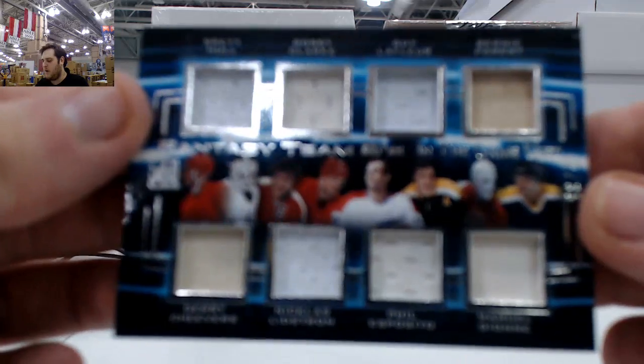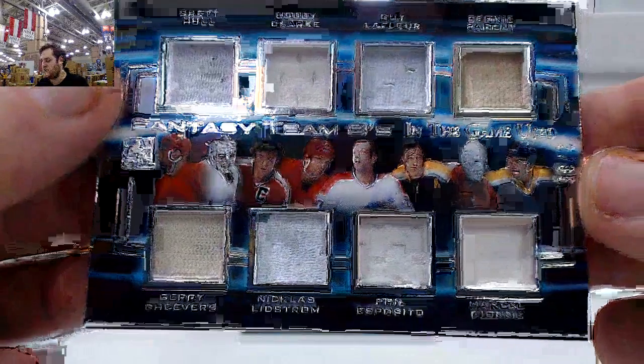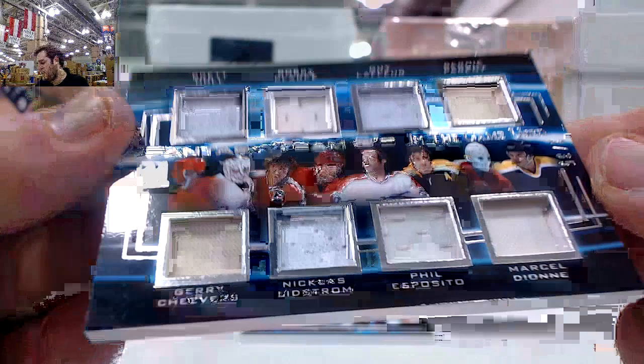We got Brett Hull, Bobby Clark, Guy LaFleur, Bernie Perrant, Gary Cheevers, Nicholas Lindstrom, Phil Esposito, and Marcel Dion — 2 of 35 Fantasy Team 8s right there. Beauty coming out of here, 2 of 35 fantasy teammates.